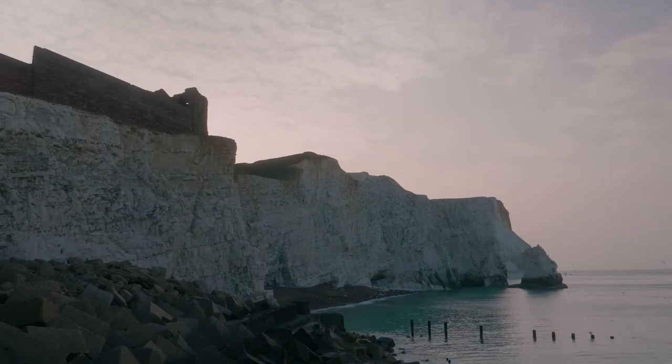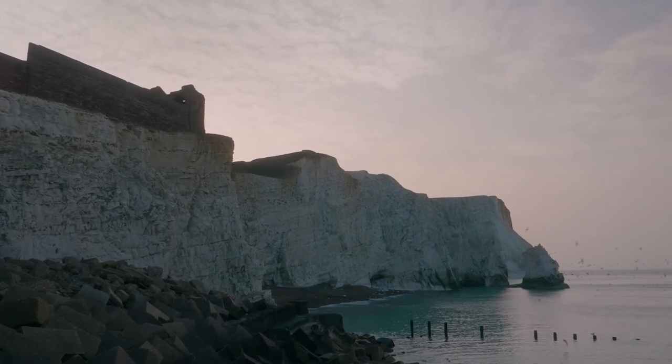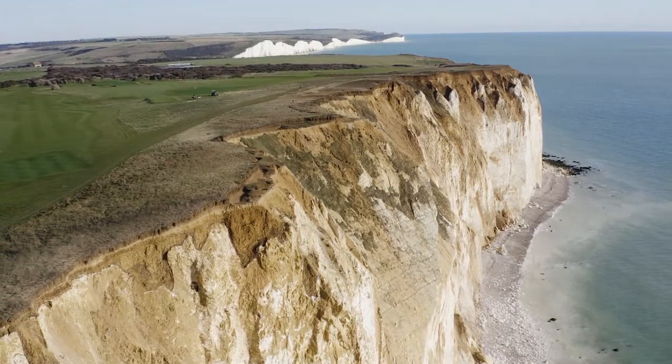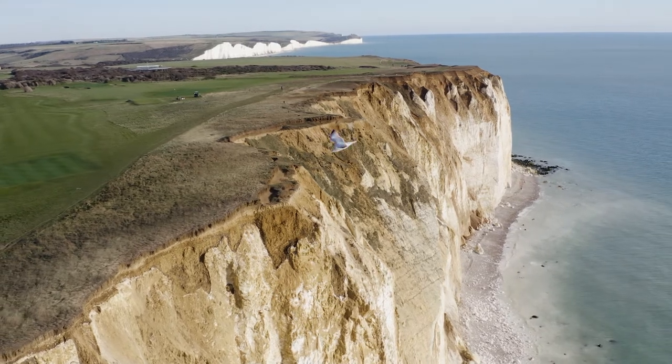Historic England is the government body charged with looking after England's historic environment. Part of what we do is to identify and work towards the preservation of buildings and archaeological sites that we deem to be nationally important, which tell the story of how our ancestors lived, of who we are and where we have come from. The hillfort on Seaford Head is a scheduled monument relevant and important to the telling of that national story.